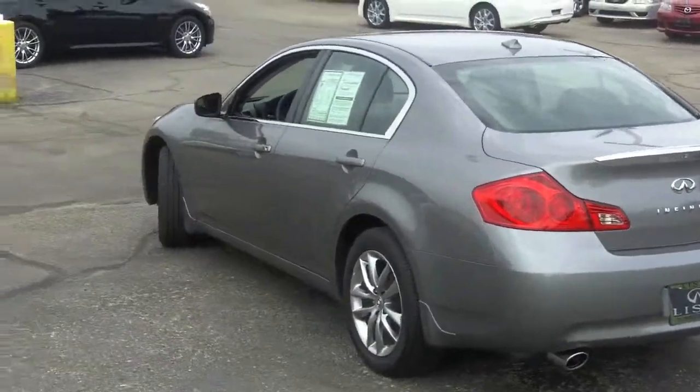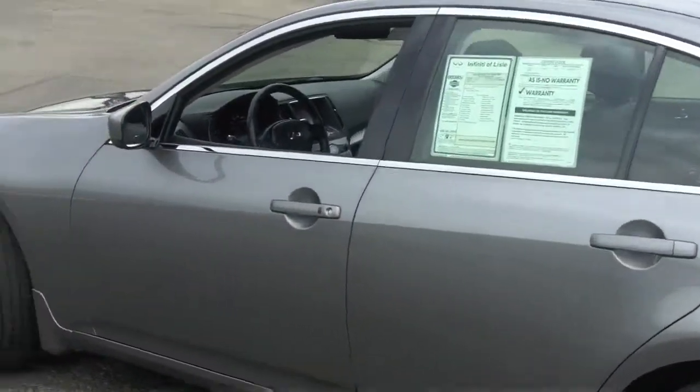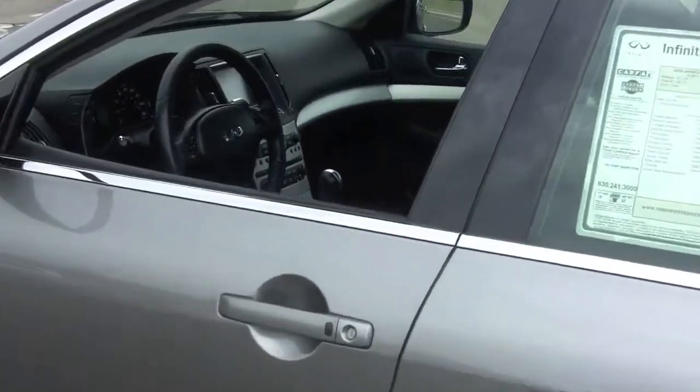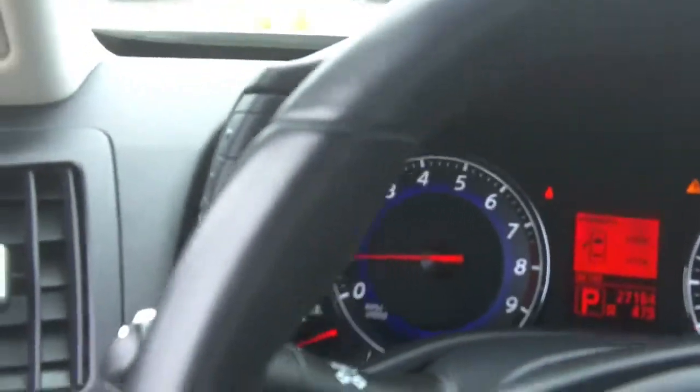Come take a look at this one. It's a beautiful car and a great value — only 27,000 miles. All of our cars have the 191-point Infiniti certified inspection, and your first and fourth oil changes are always free.